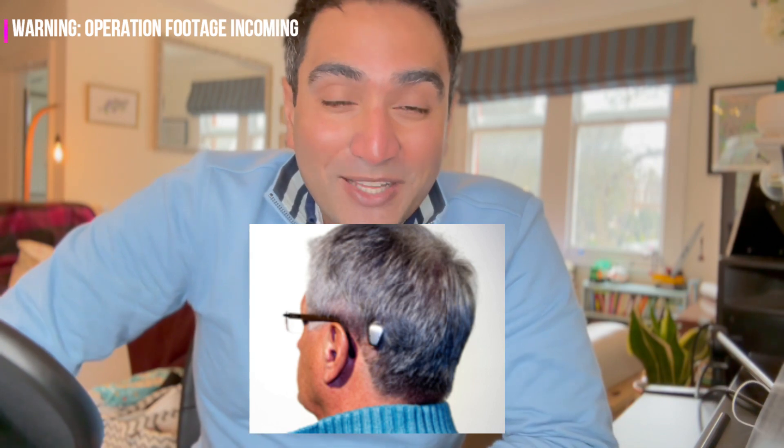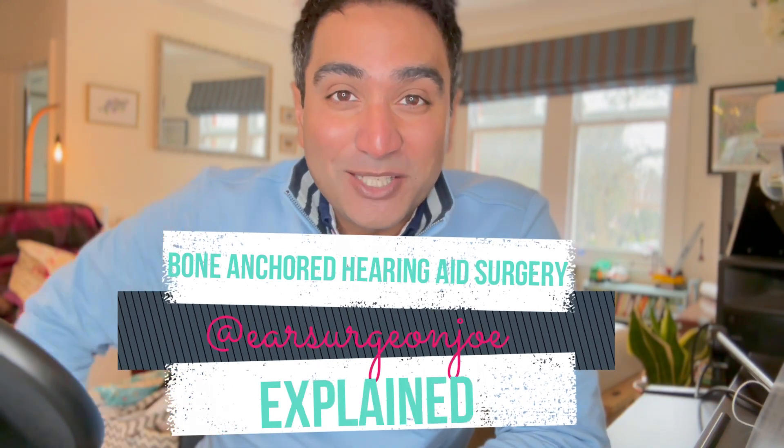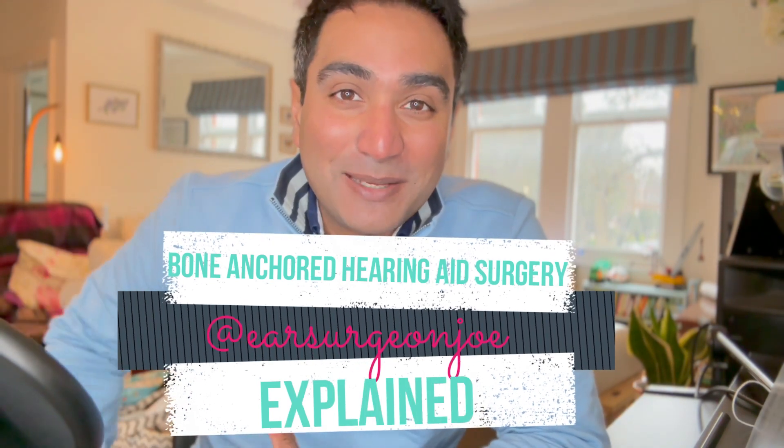Have you ever seen someone wearing one of these and wondered what it is? No, this isn't a cochlear implant or some kind of special headset. This is a bone-anchored hearing aid, and this is the story of how it became, and still is in 2023, a great piece of tech that helps many people to hear again.